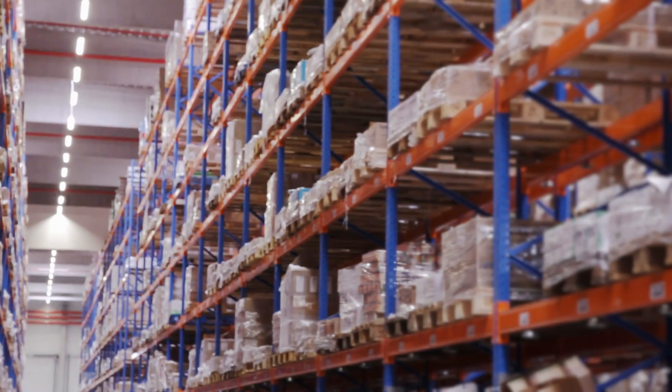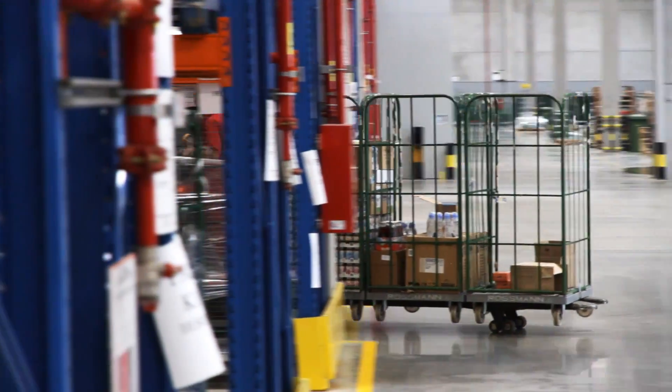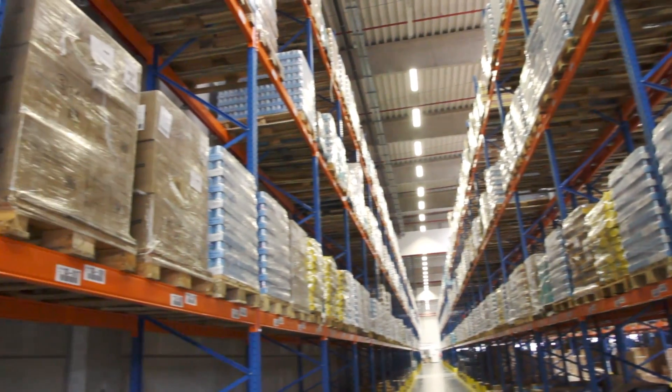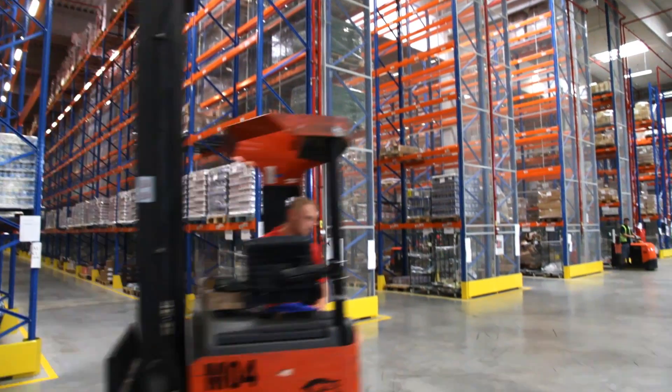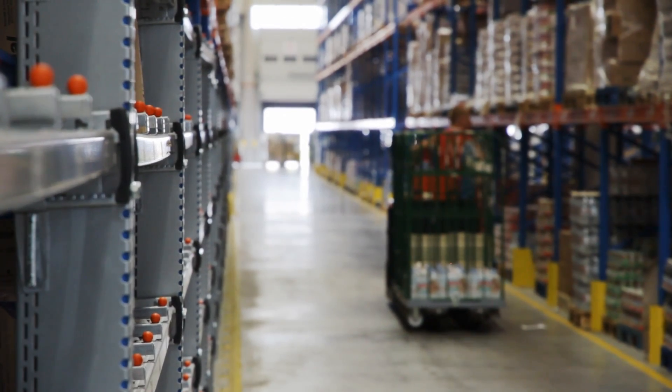We are in Ulo, about 15 kilometers from Budapest, placed in a good central location. The warehouse area is 24,500 square meters and has 18,000 pallet positions above ground level. We also have about 7,000 ground level positions for order picking.